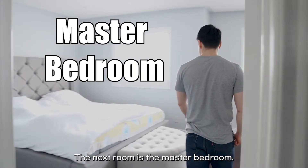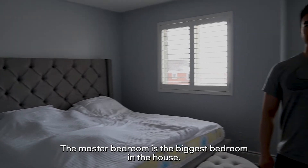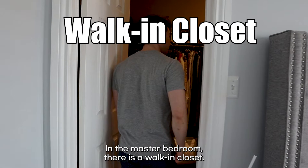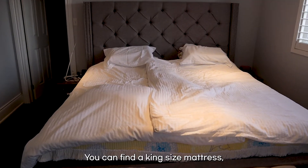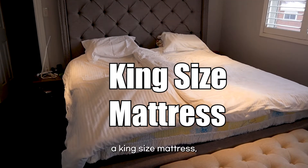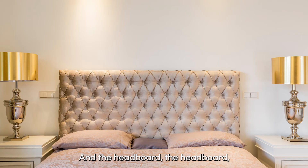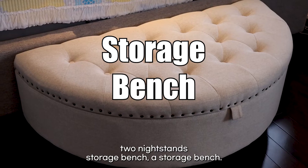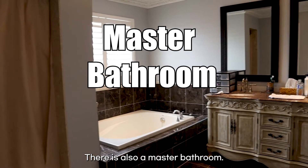The next room is the master bedroom — the biggest bedroom in the house. In the master bedroom, there is a walk-in closet. You can find a king-size mattress, a bed frame, and the headboard. Two nightstands and a storage bench — where you can store things, of course. There is also a master bathroom.